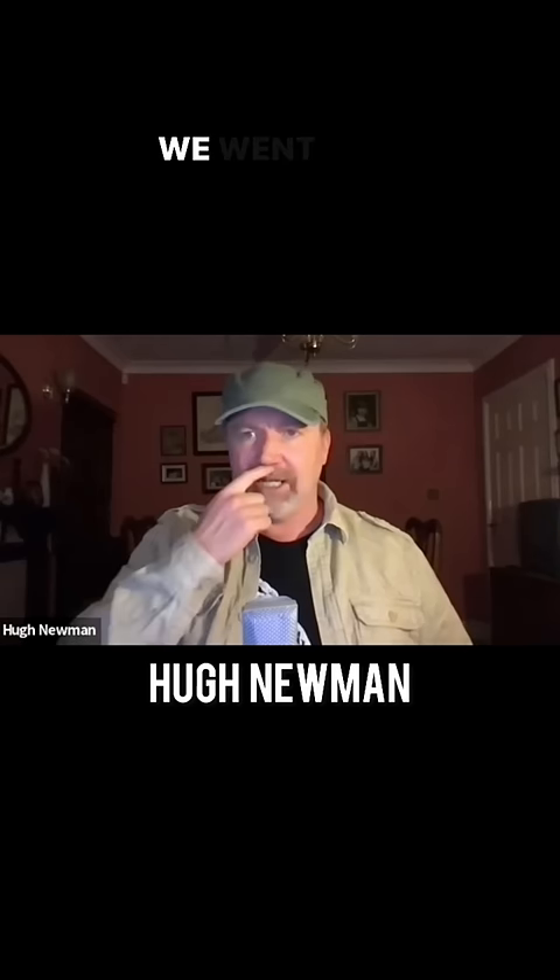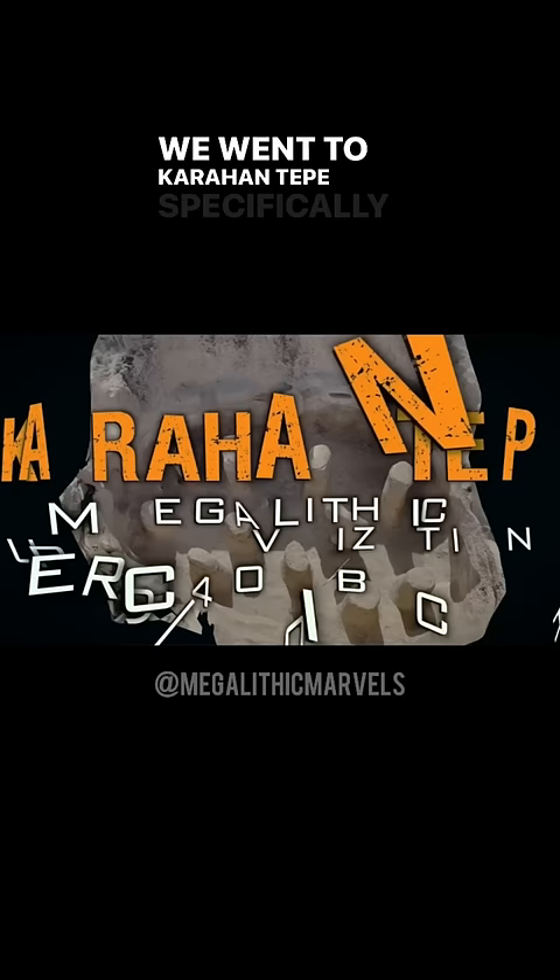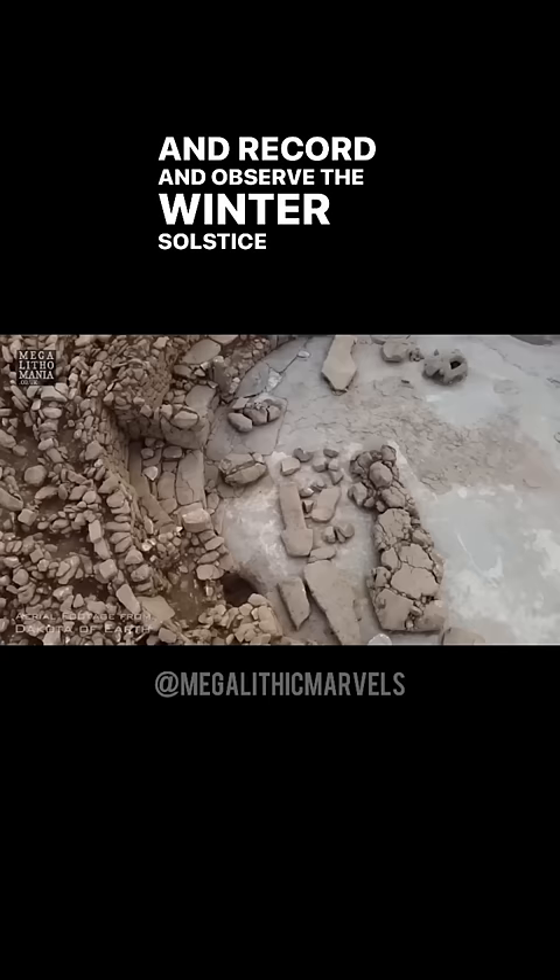We went to Karahan Tepe specifically to have another look, record, and observe the Winter Solstice Sunrise alignment that me and JJ discovered the year before we went there.